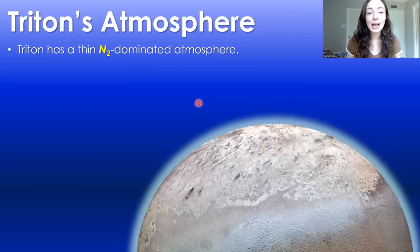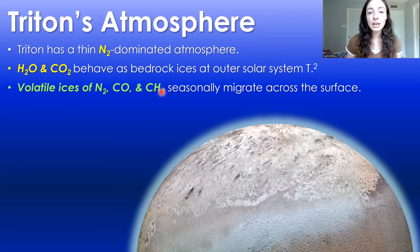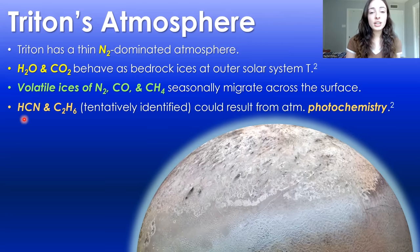Moving on to Triton's atmosphere and composition: based on spectroscopic observations, Triton has a thin nitrogen-dominated atmosphere. Water and CO2 have been observed on Triton, but at these outer solar system temperatures these things behave as bedrock — imagine a surface of water ice and dry ice. Volatile ices of nitrogen, carbon monoxide, and methane seasonally migrate across the surface, creating variation in surface features over time and also variation in atmospheric pressure. Hydrogen cyanide and ethane have also tentatively been observed on Triton, potentially as a result of photochemistry — the breakdown of other compounds to create such molecules.